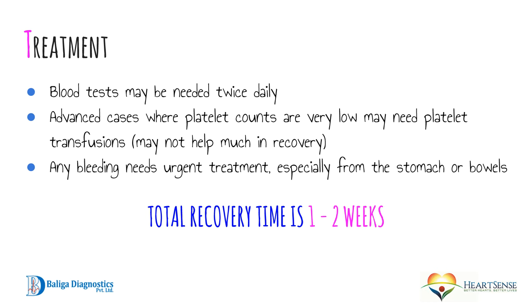Blood tests may be required more often than usual, especially if the platelet count is low — you may need a platelet count in the morning and evening to monitor any significant drop. In advanced cases where platelet counts are very low, patients may require a platelet transfusion in the hospital. Platelets have a very short lifespan and may not help much with recovery, but they can help reduce the risk of bleeding in the short term. Any bleeding requires urgent treatment. The total recovery time in dengue fever is one to two weeks, though fatigue and tiredness may persist for up to a month, and we have seen patients with fatigue lasting up to three months.